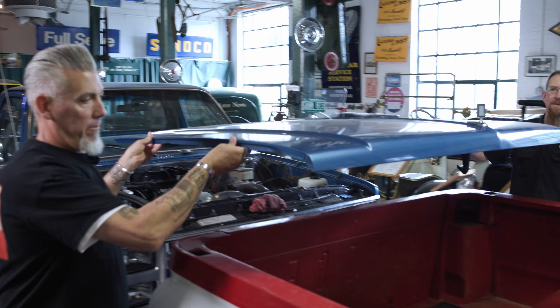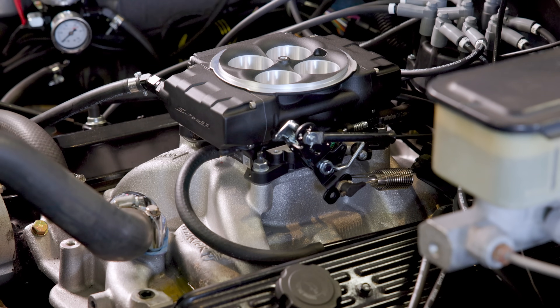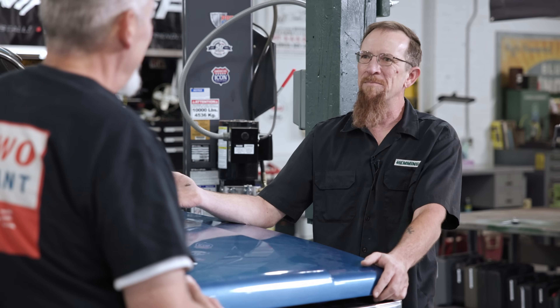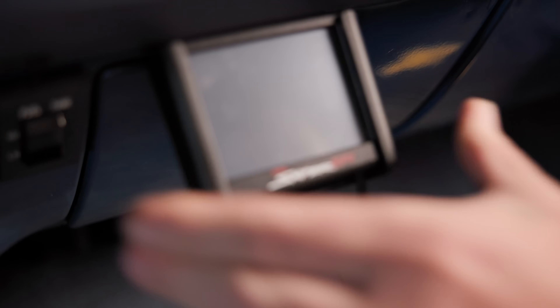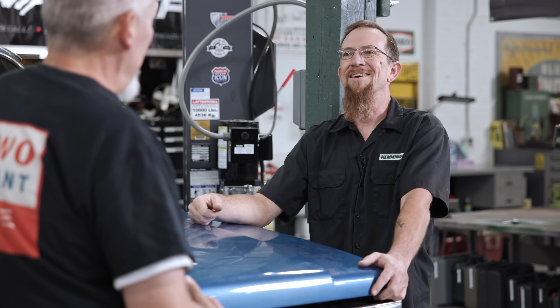What's under the hood? It's got a 5.7 — it was a TBI, throttle body injected. It's kind of that in between, between carbureted and fuel injection. It's really not supported in the aftermarket anymore, so there's not much you can do with it. So we acquired a Holley Sniper 2 system that is installed, but it never got fired. So today we get to fire it. Let's get it running. Oh, that sounds good.